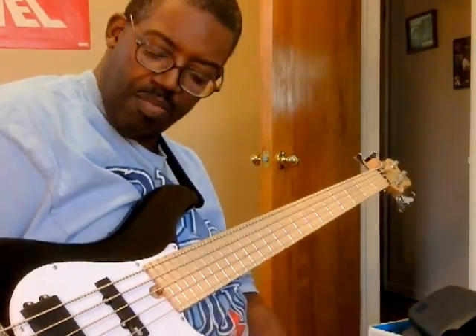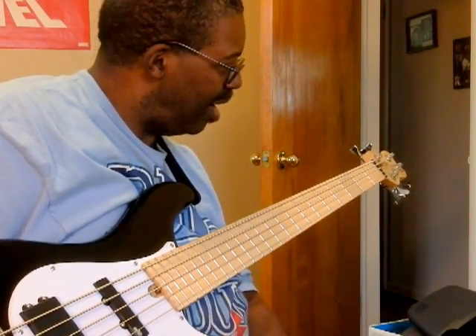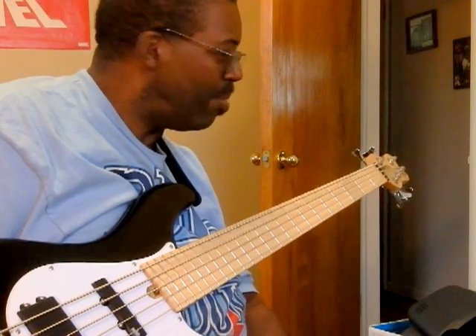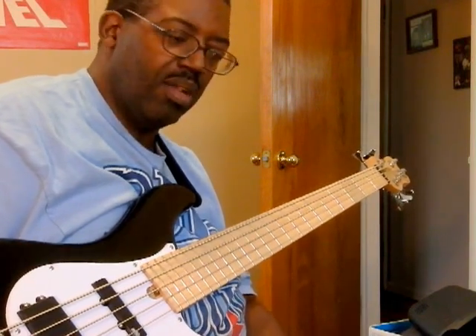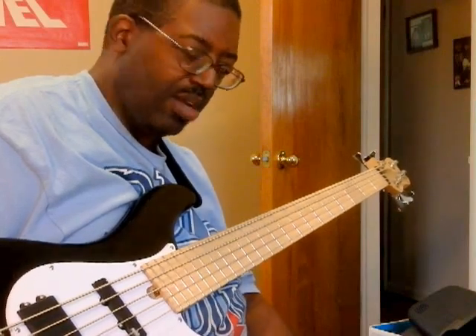This is Earl on the Max Proud channel. I broke down and got me a bass that I haven't gotten of this caliber in a while. This is the Brubaker Brute Bass.